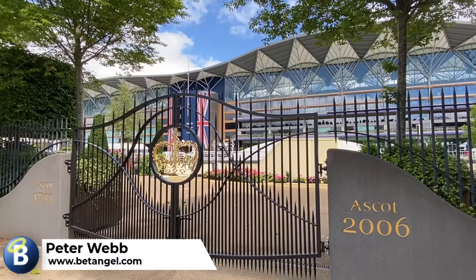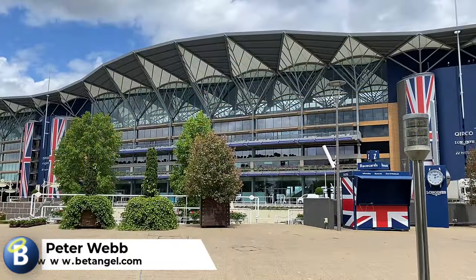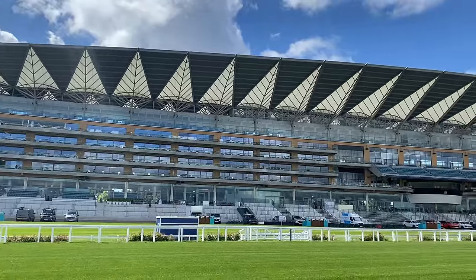I'm sure many of you recognise this background. I am at Ascot, which is only a few days away from where the Royal Ascot meeting is going to take place. In this video we're going to have a look at some of the key facets of the Royal Ascot meeting.